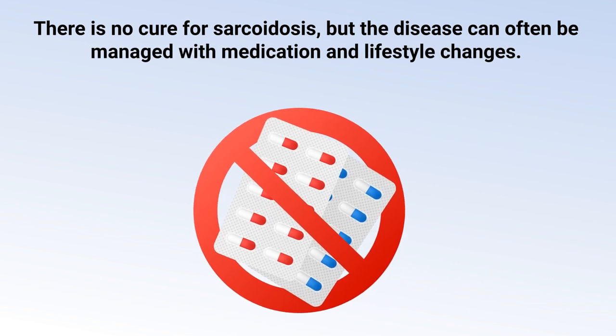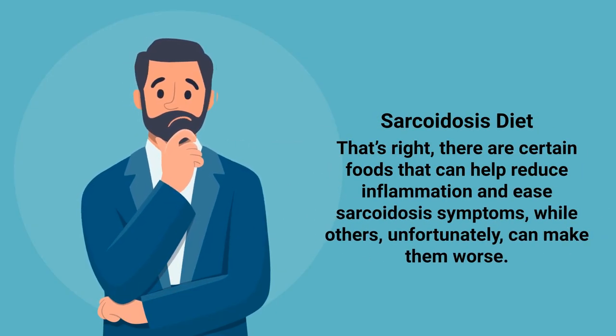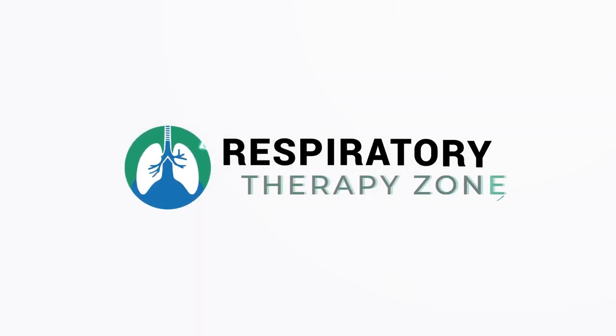There is no cure for sarcoidosis, but the disease can often be managed with medication and lifestyle changes. One important lifestyle change is your diet — there are certain foods that can help reduce inflammation and ease sarcoidosis symptoms, while others can make them worse. That is the topic of this video: the best and worst foods to eat for sarcoidosis.